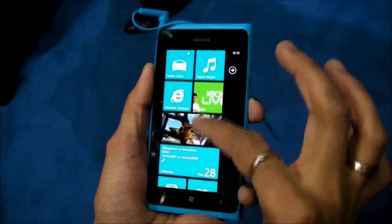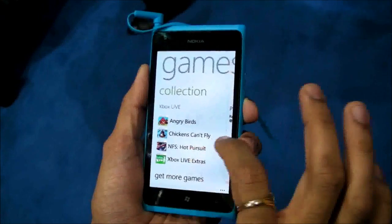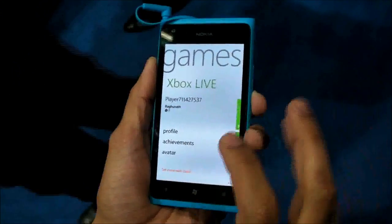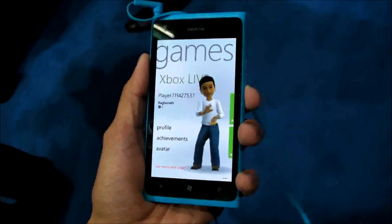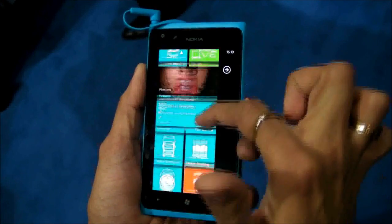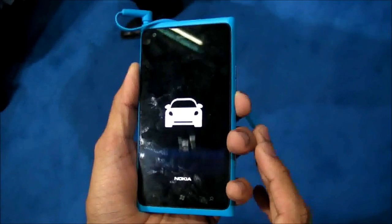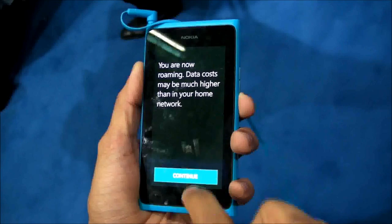It has games supported by Xbox Live, so you can see your own avatar — you can connect it to your Xbox and get your own avatar here. And Nokia also has Nokia Drive, which is free turn-by-turn navigation that can also work offline.